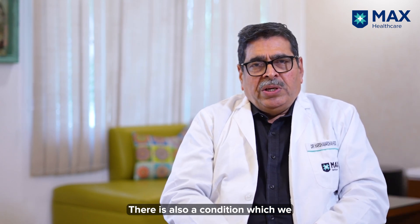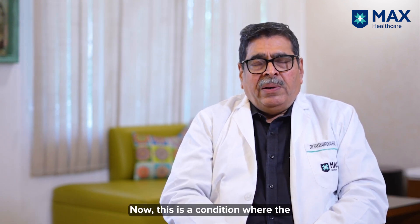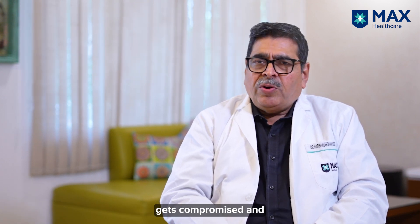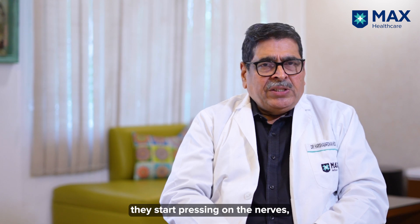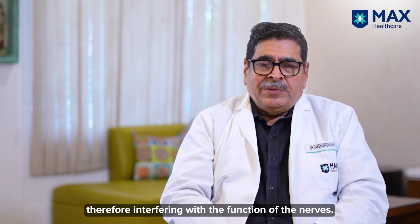There is also a condition which we come across very frequently which is called spinal canal stenosis. This is a condition where the space for the nerves within the spine gets compromised and they start pressing on the nerves, therefore interfering with the function of the nerves.